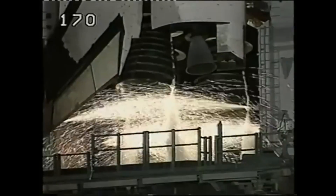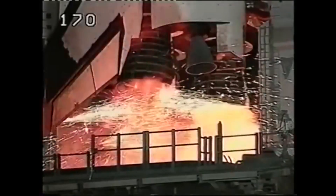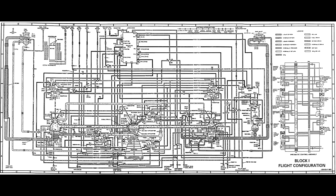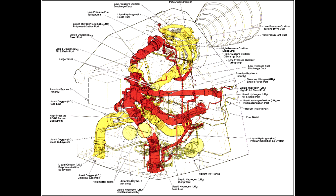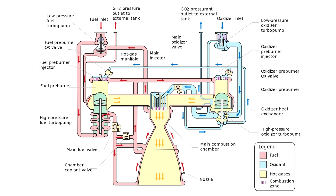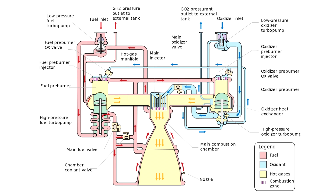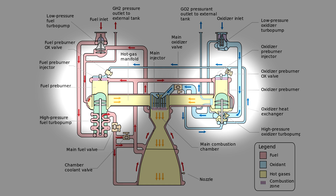The space shuttle orbiter is propelled by three RS-25 engines, and they are still considered to be exceptionally good engines. The plumbing is pretty complicated. Roughly speaking, liquid hydrogen is first fed through the engine through cooling channels throughout the structure. The walls of the combustion chamber and the nozzle have liquid hydrogen flowing through them, and the heat of combustion will vaporize it. The vaporized hydrogen is then passed through a turbine where it's combined with a small amount of oxygen to create energy that drives the pumps.